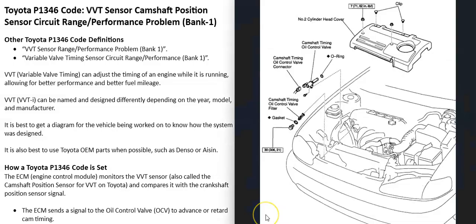Variable valve timing systems can be designed differently and components named differently depending on the year and make. So if you're working on a Toyota with the P1346 code, it's a good idea to get a diagram for that specific vehicle so you know for sure what's going on.